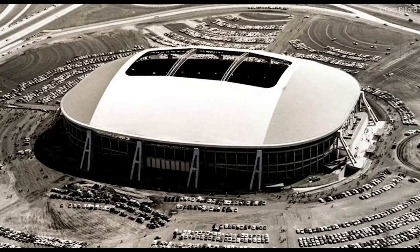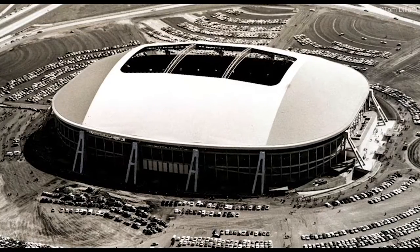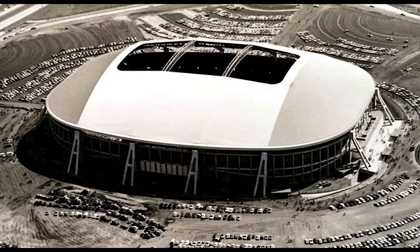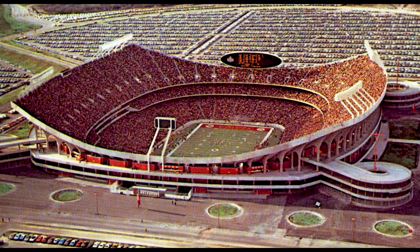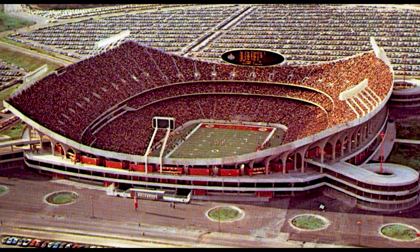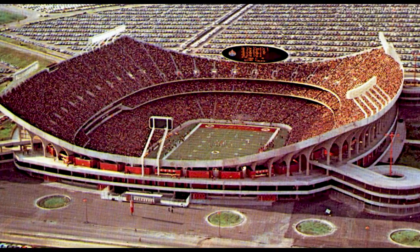The evolution from multi-purpose stadiums to NFL stadiums started in the 1970s. The first two stadiums to change the game for NFL teams and fans were Texas Stadium and Arrowhead Stadium. The Kansas City Chiefs and Dallas Cowboys were the ones responsible for showing other NFL teams what kind of stadiums football players needed, deserved and could have, if they were willing to do what it took to come up with the money to build a stadium.